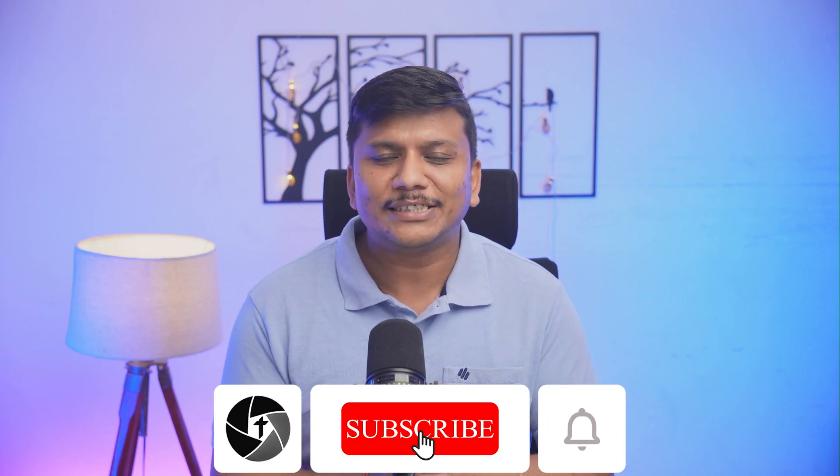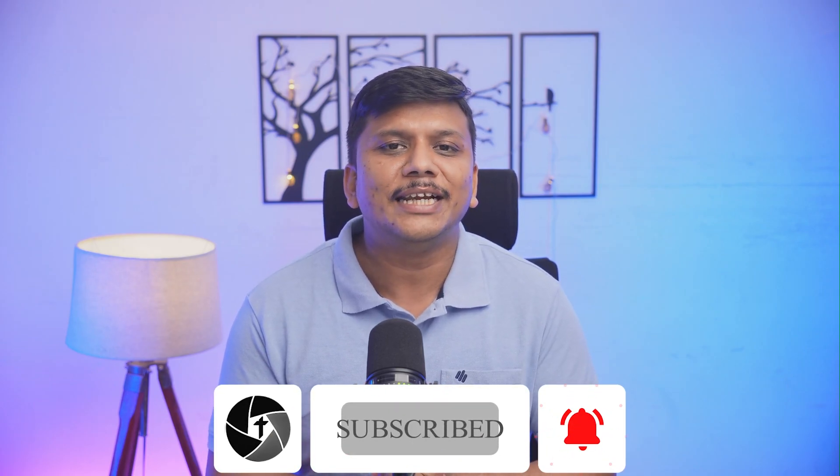And that's all from my side in this video. I hope you found this video helpful and informational. If so, please do like and subscribe to Technoholic to see more such content, and I'll catch you soon with another productivity video. Till then, take care and bye!